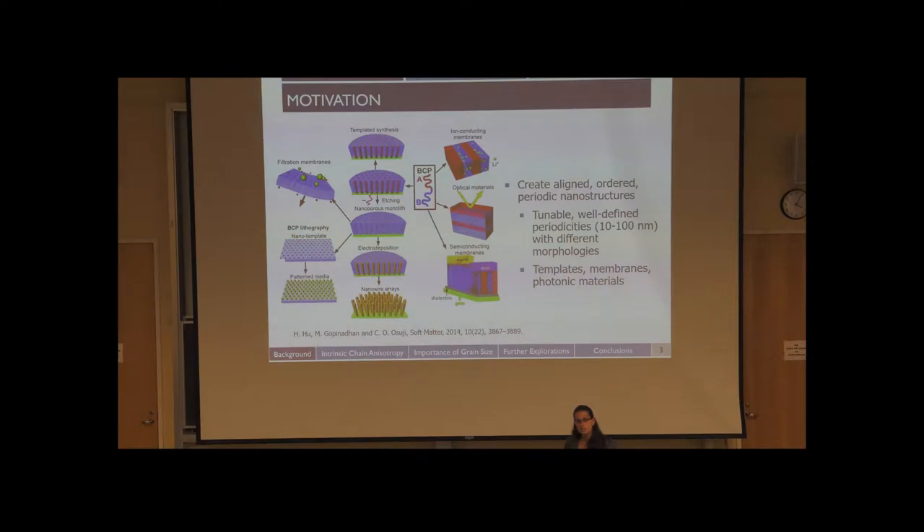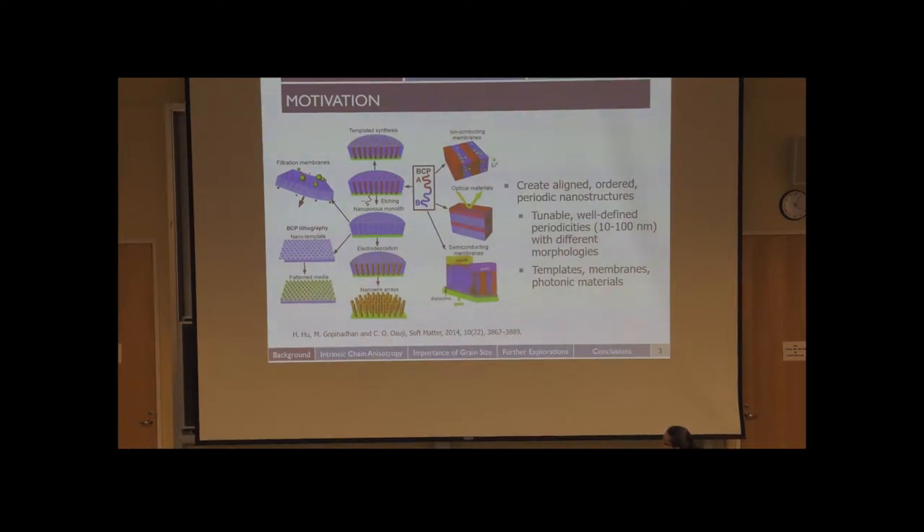In the Osuji group, we're interested in creating aligned, ordered, periodic nanostructures. These types of morphologies could be used for a variety of applications. A very simple example is a filtration membrane — if you are able to create non-tortuous voids that are all of uniform size, you can make a size exclusion membrane. You can also make pattern media for the semiconductor industry, nanowire arrays using templated synthesis, optical materials, ion-conducting membranes, and semiconductor membranes.